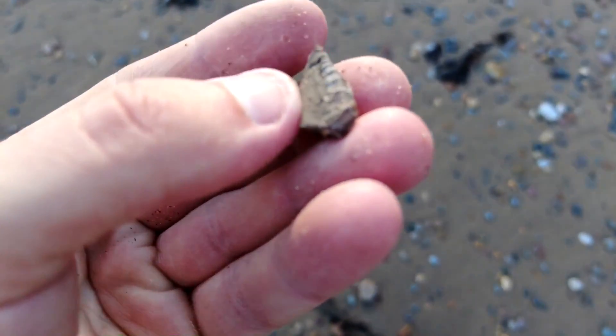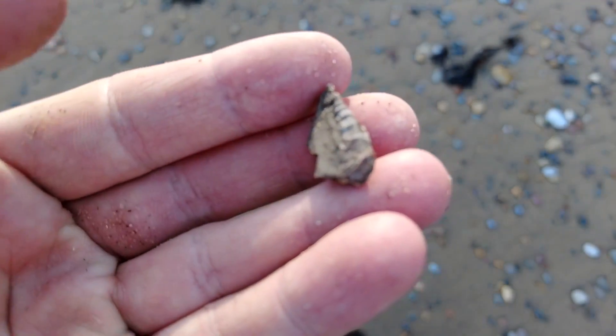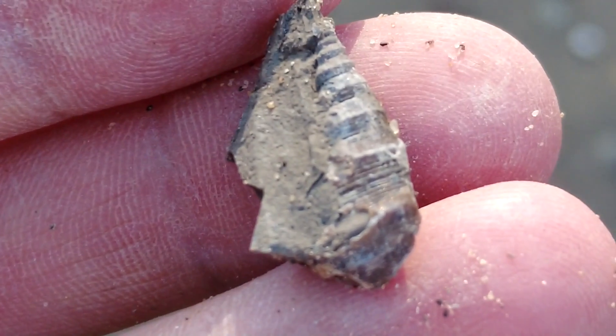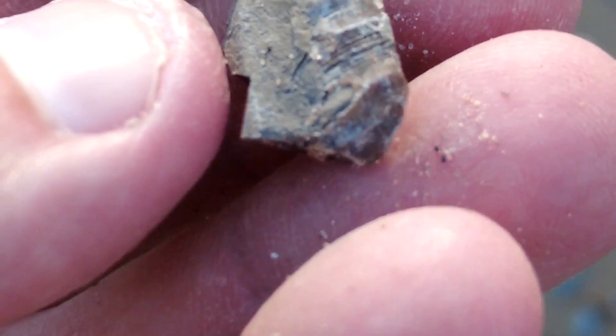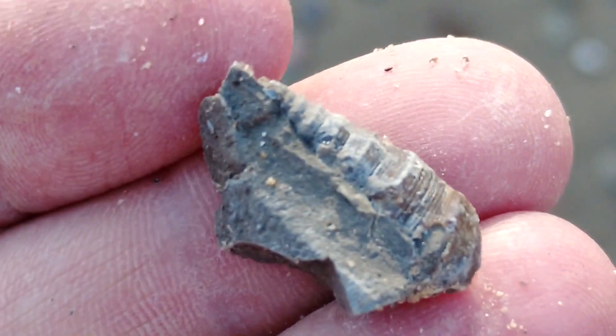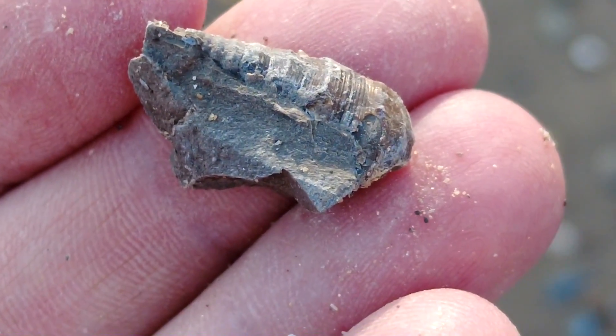So I've just been tapping a tiny little rock and this lovely little gastropod has popped out of it. It's so small but hopefully you can make out the lovely detail on that. Hopefully I won't lose it on the way back home.